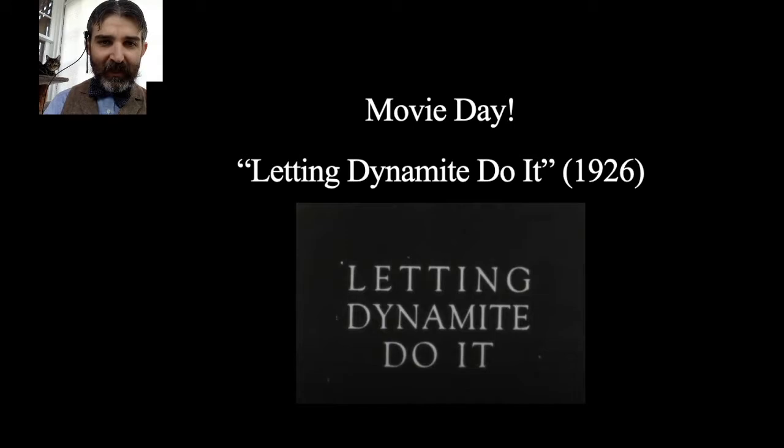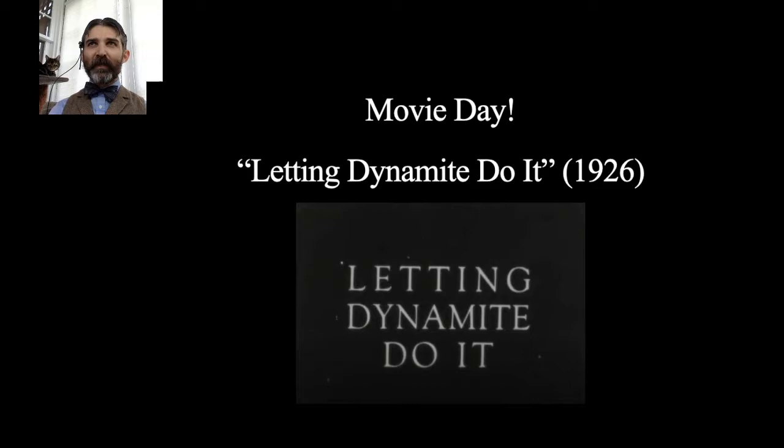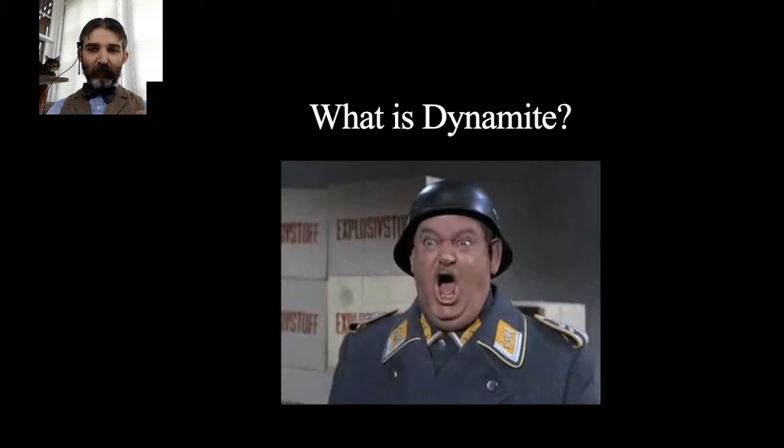Our film today is Letting Dynamite Do It, from 1926, the oldest extant DuPont Company film in Hagley's collections. Before we get into the film, let's take a second and talk about what is dynamite. It's helpful to know what dynamite is and how it compares to other explosives that DuPont sold during that period, so you can get an idea of what you're going to see.